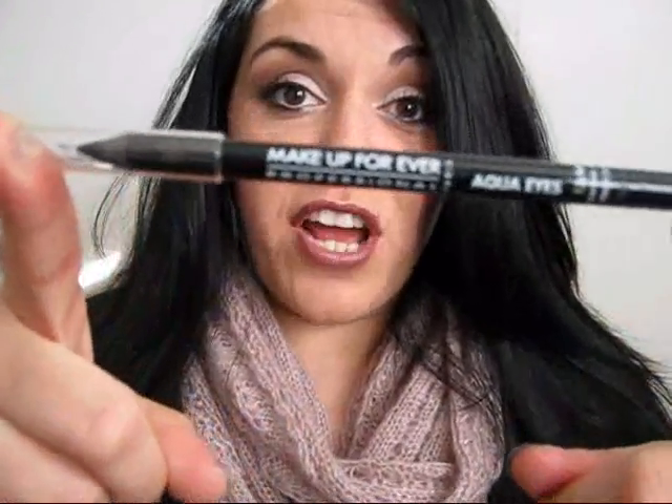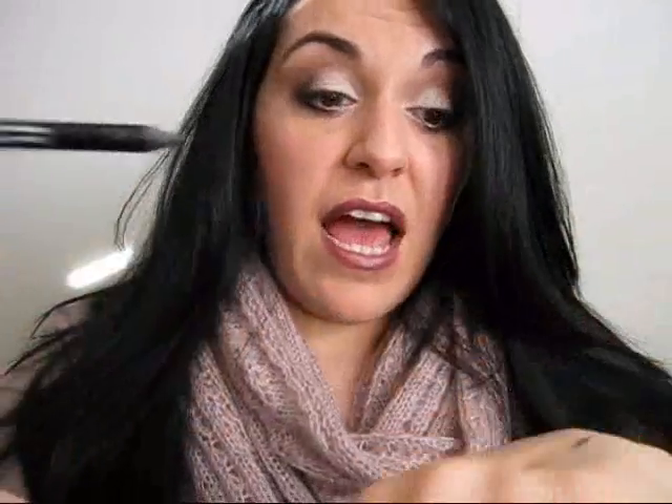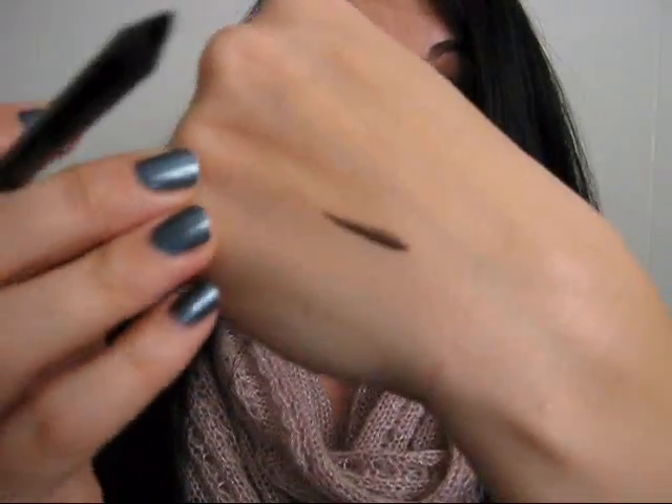The kit also comes with the Makeup Forever Professional Aqua Eyes Eyeliner, which I've been wanting to try. Supposedly waterproof, and I swatched it right here. It's a really nice, rich black color. Works well on the waterline, and also doesn't dry too quickly — like, you can still smudge it if you want to. So that was really awesome. And this set is actually part of the Sephora sale.